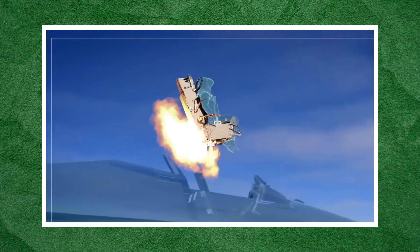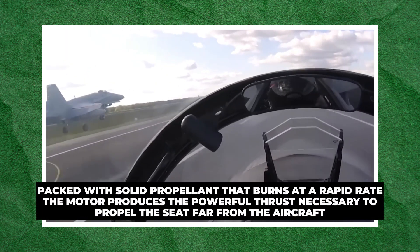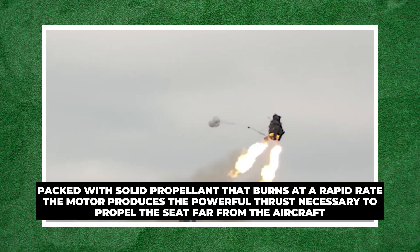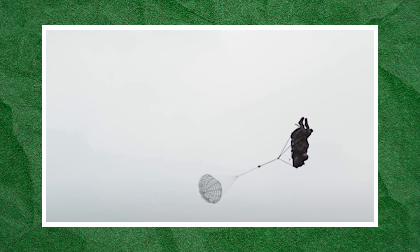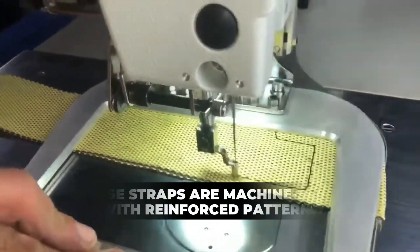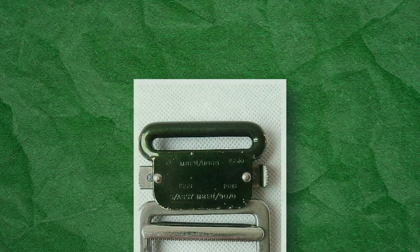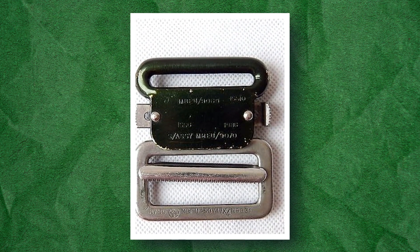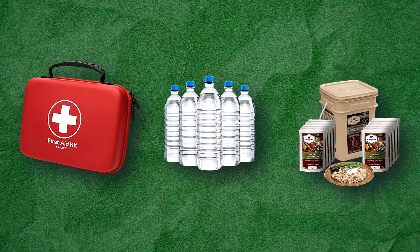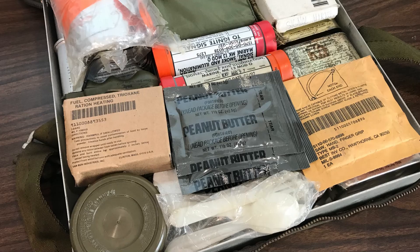The rocket motor provides the thrust needed to eject the seat, generating an incredible amount of force to launch the pilot out of the jet at high speeds. Packed with solid propellant that burns at a rapid rate, the motor produces powerful thrust to propel the seat far from the aircraft. The restraints, made from tough Kevlar, are machine-sewn with reinforced patterns to keep the pilot secure during ejection, with quick-release buckles crafted from lightweight yet durable aluminum or titanium. Finally, the survival kit — packed with a first-aid kit, water, food, and a life raft — fits under the seat, ready for the pilot's survival no matter where they touch down.